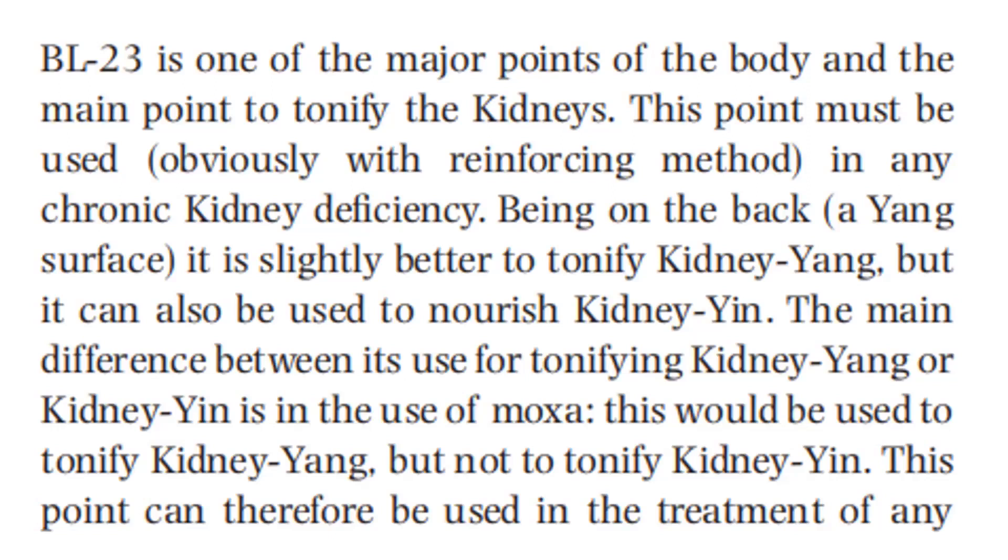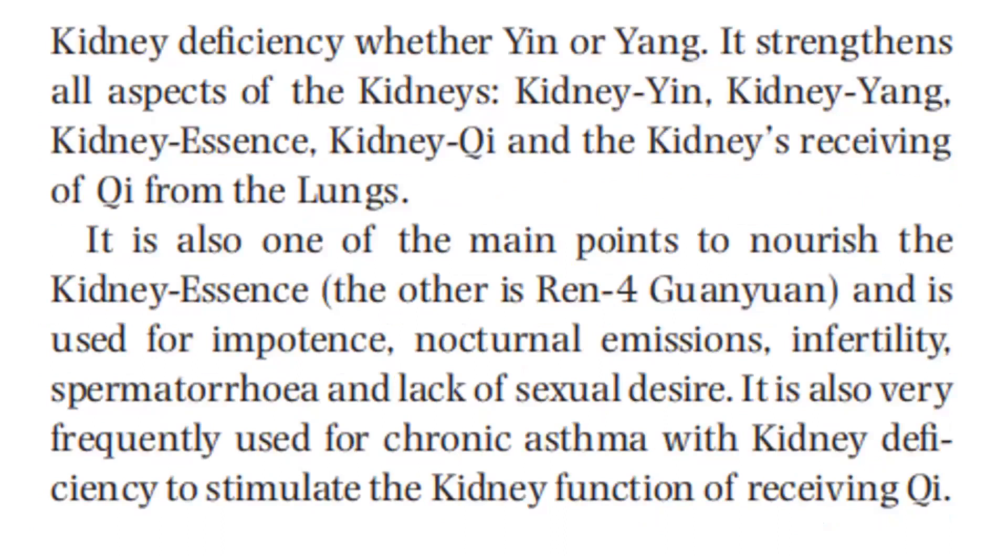This point can therefore be used in the treatment of any kidney deficiency, whether yin or yang. It strengthens all aspects of the kidneys: kidney yang, kidney essence, kidney qi, and kidney receiving of qi from the lungs. It is also one of the main points to nourish the kidney essence — the other is Stomach 4 — and is used for impotence, nocturnal emission, infertility, spermatorrhea, and lack of sexual desire.